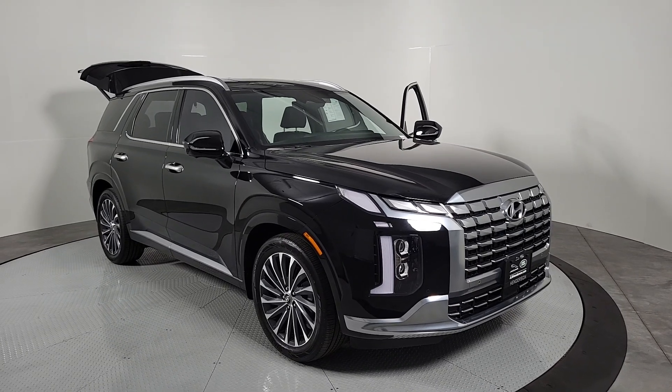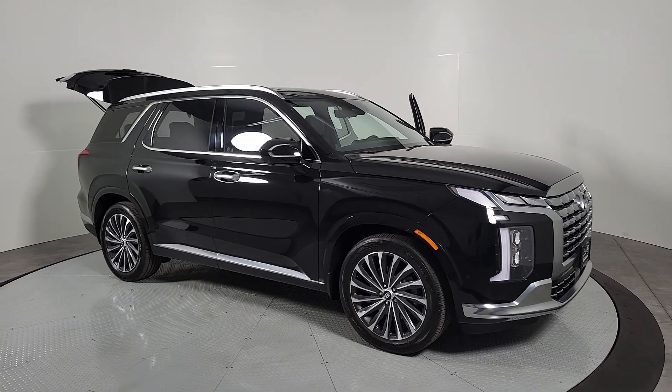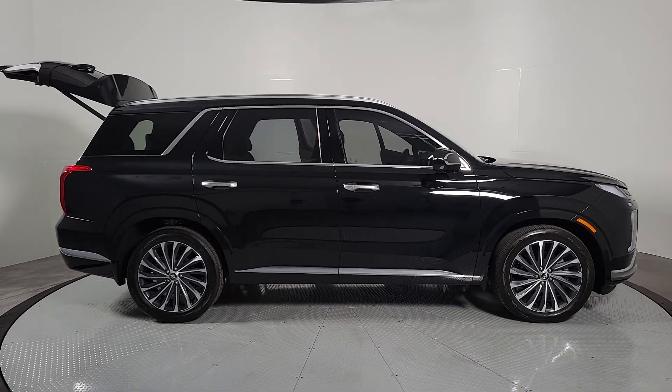Get into the 2023 Hyundai Palisade. This vehicle is an outstanding buy with fewer than 10,000 miles on the odometer. Style, space, and performance are yours in this well-equipped Palisade.